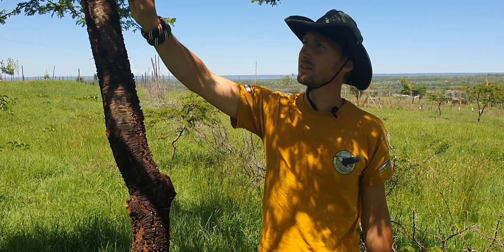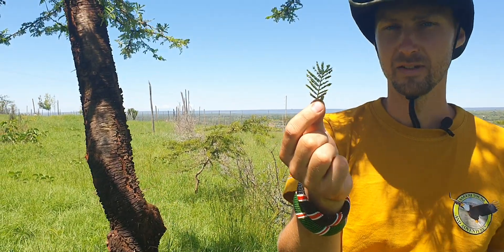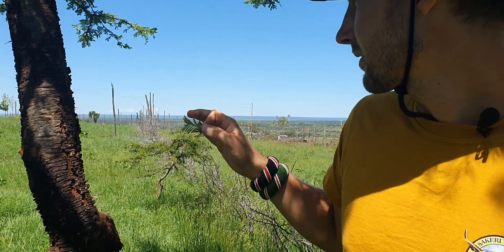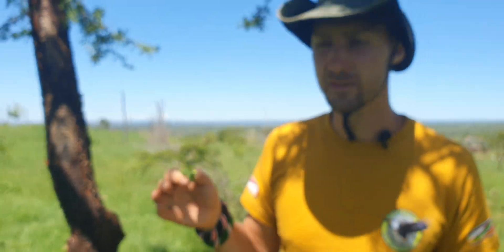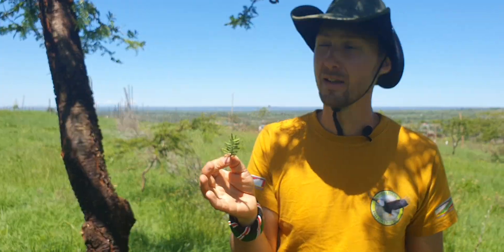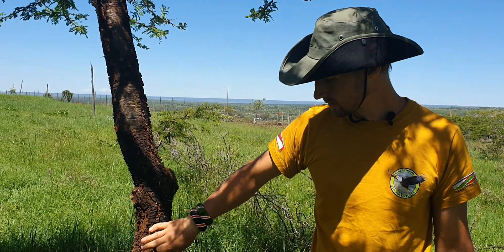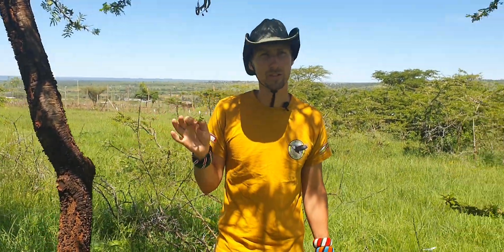The goats really love the leaves of this tree. Goats cannot survive on this grass alone — in this grass there are some shrubs and other plants that they eat, but this tree is also something they really like. Now that the trees are big I can easily put the goats here. When the trees were still small I didn't have any goats here, but now the trees are big and protected.